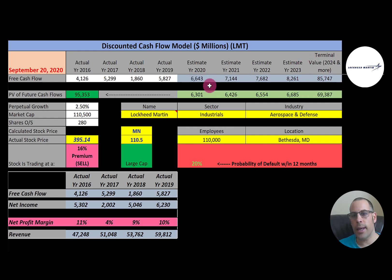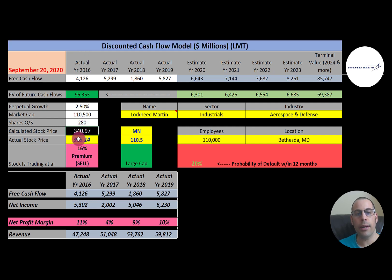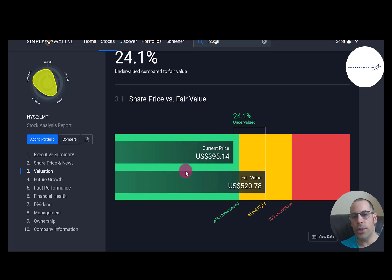Discounting back using WACC gives a company value of 95 billion dollars. Dividing by 280 million shares gives a calculated stock price of $341. They're trading at $395, so they're trading at a 16% premium — it's a sell according to the model.